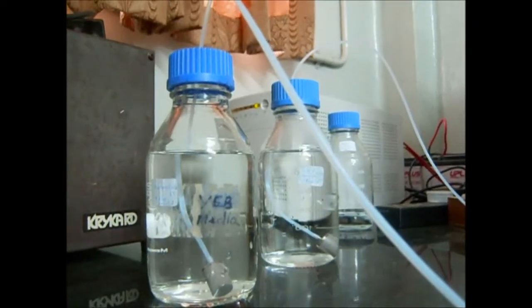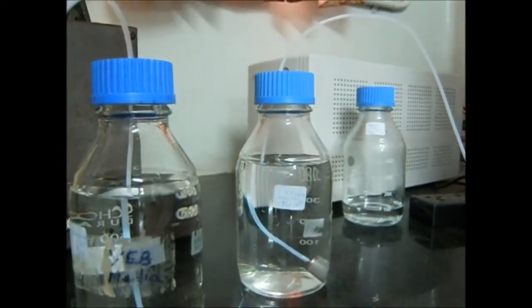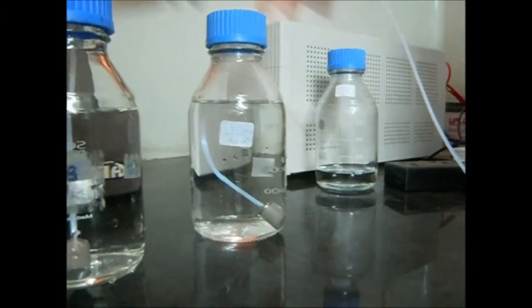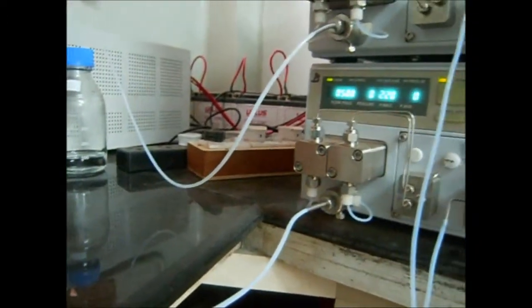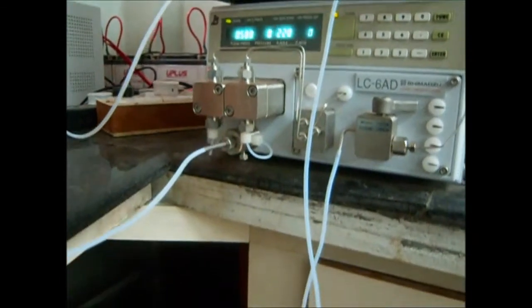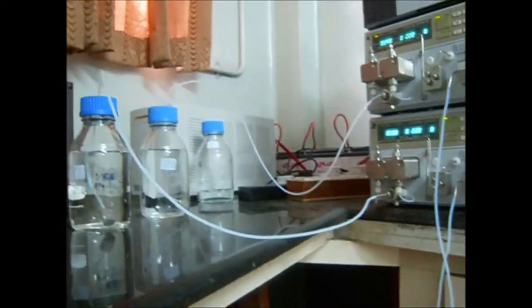The samples used are of HPLC grade. All solvents and samples were filtered through a 0.22 µm size filter. Degassing is done by sonication for 40 minutes. The LC680 pump pumps the solvent using high pressure. The C18 column is washed before adding the sample. HPLC-graded standards are injected through the injector of the capillary.